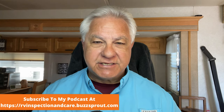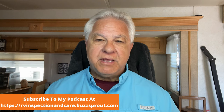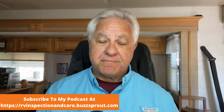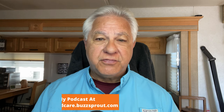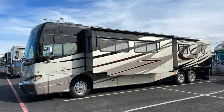RVs come in all sizes and shapes, and that's a good thing because there's no one size that fits everybody when it comes to RVing. Today we're going to focus in on the smaller Class C motorhomes. There are some that like the big motorhomes — the rolling apartments going down the road on wheels — but there are lots of RVers that want a smaller, more nimble rig that's easier to move around.